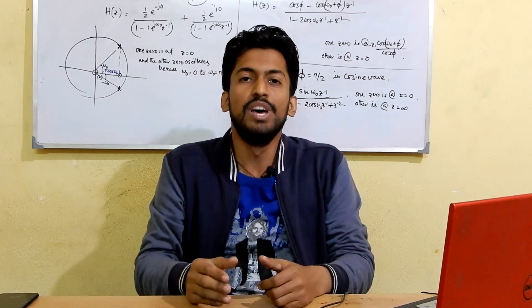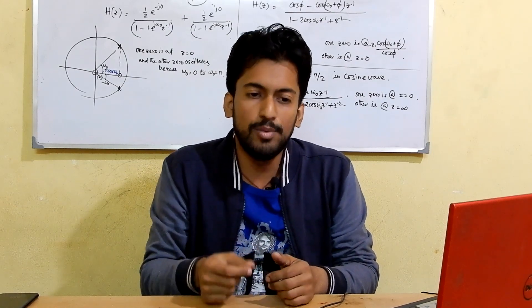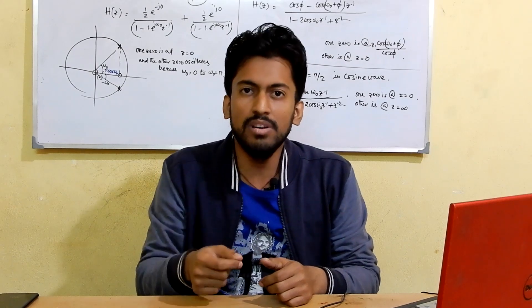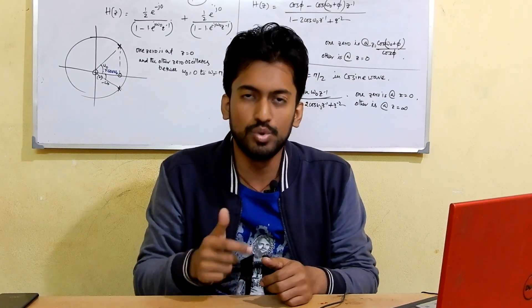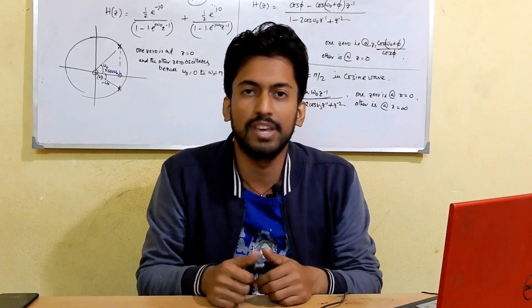Thank you for watching this video. This was a very interesting topic for me and I think it is for you also. I will be uploading more videos like this on my channel, so please subscribe to stay updated. Thank you.